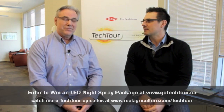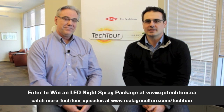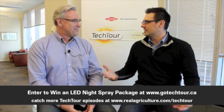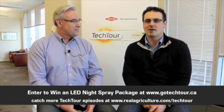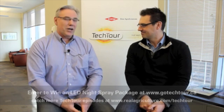It was great talking to you again, Len — it's always great to have you on the Tech Tour. We've got to remind growers that they have to register for the Tech Tour contest where we're giving away nighttime LED spray packages. Lots of farmers are interested in spraying at night — they can go to gottechtour.ca to register for the contest. There's only so many hours in the day, you might as well spray at night as well. They can also go to realagriculture.com/techtour for all the great content. Thank you to Dow AgroSciences for the sponsorship of the Tech Tour.